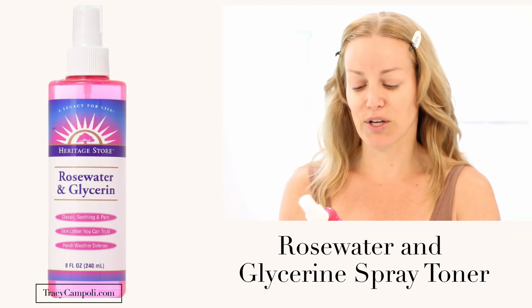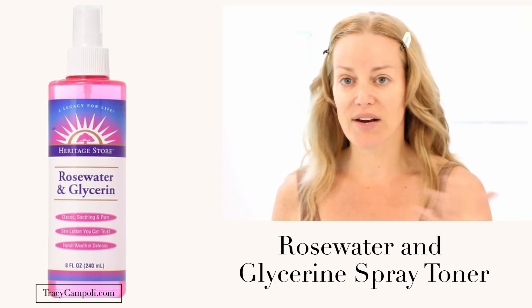I'm just going to spray my face with a toner. I always switch them around — right now I'm using this rose water and glycerin. I'll leave everything linked down below. I love this, I've used it for years kind of on and off. I've got a couple of faves, and then we're going to go into my skincare routine.